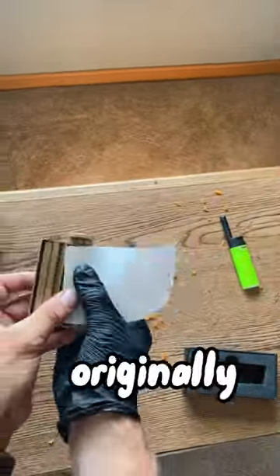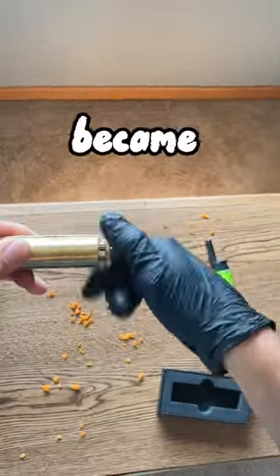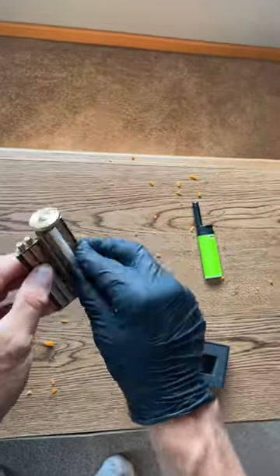The Zaza Roller was originally created to roll up vegetables and fruits and pack them away. But over time, it became used for another purpose. Another perfect roll.